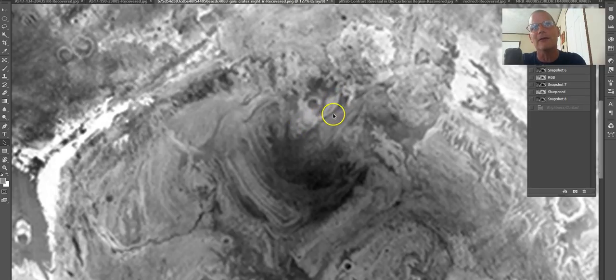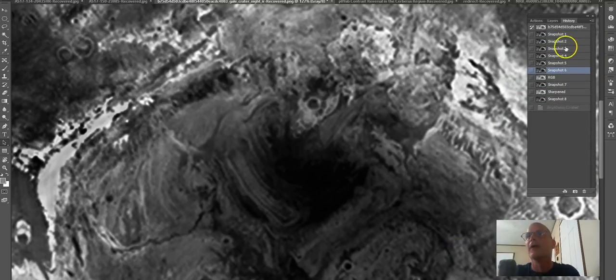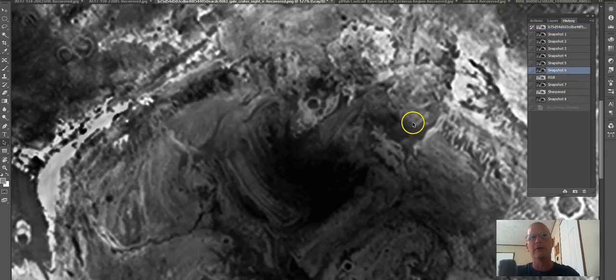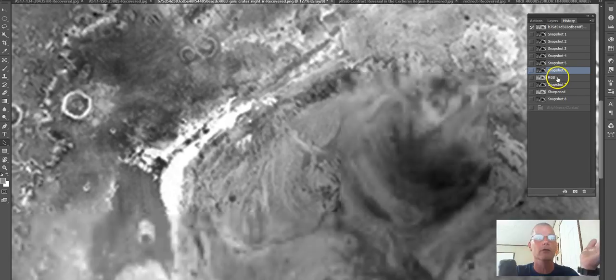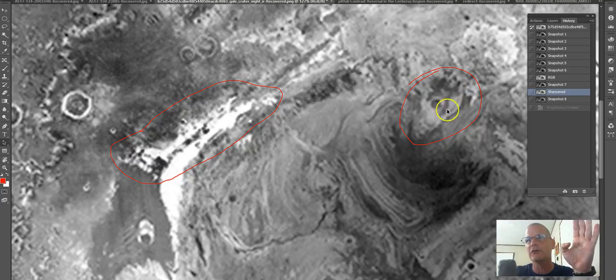Look at the way this thing is set up — what is the chance of that being natural? I'm going to put white over the lines to enhance them. You can see one, two, three — see the rounding, see the lines. All I do is enhance it to bring it out a little better. To me that does not look natural, and coupled with the other structure, this does not look natural at all.